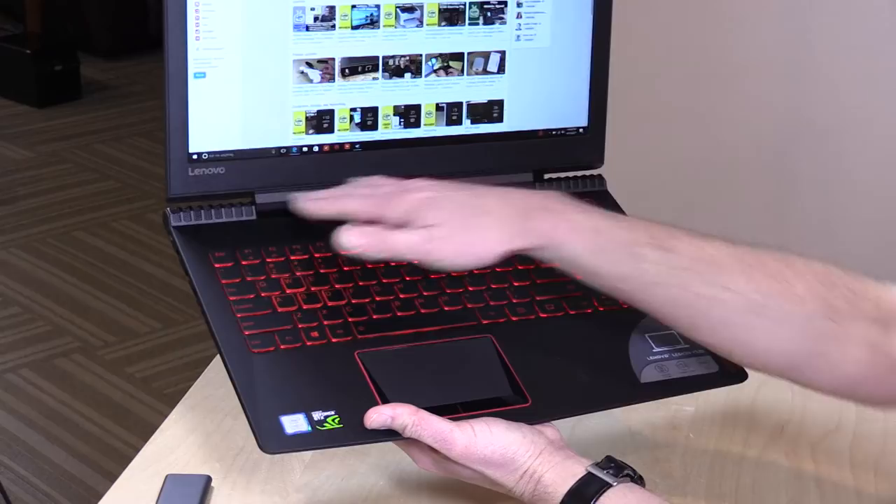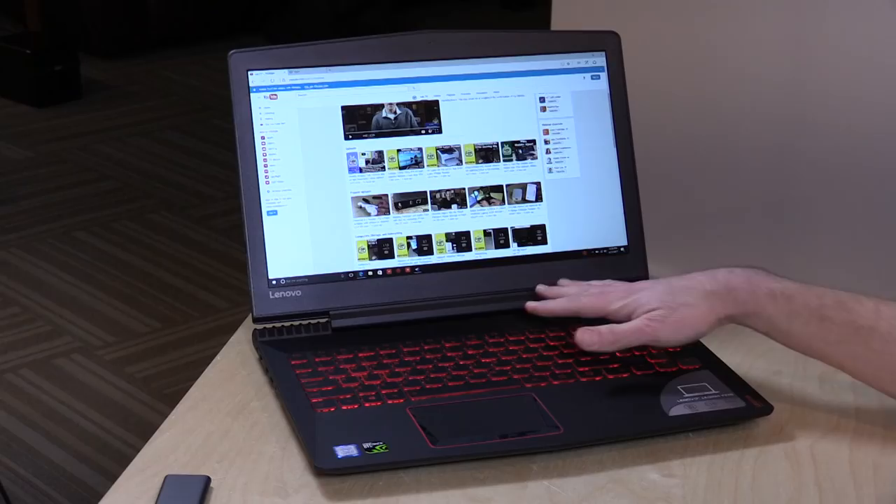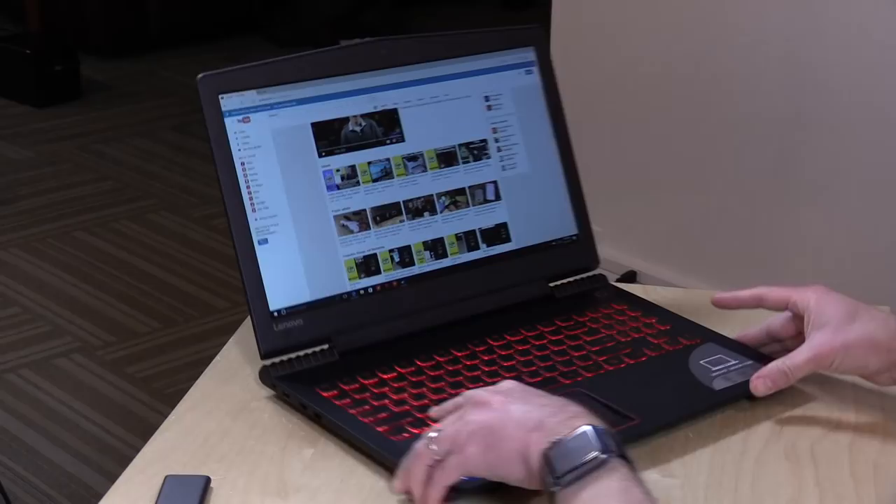There are stereo speakers on the left and the right. They don't sound terrific but they sound better than many other inexpensive laptops, and there is a degree of spatiality to it based on how they've positioned them. It kind of feels like the sound envelops you a little bit — not great, but better than many others.